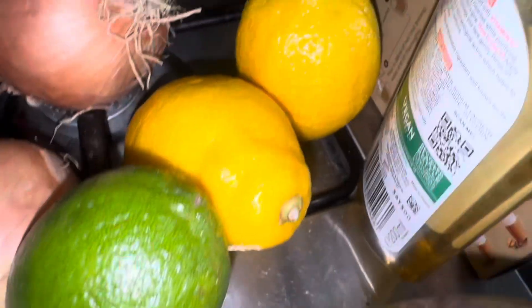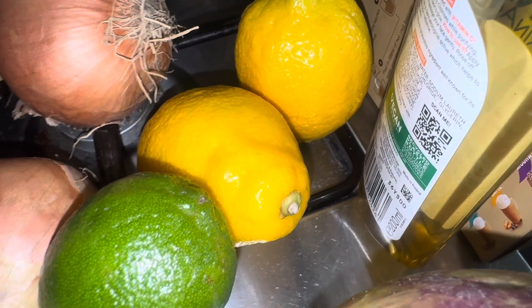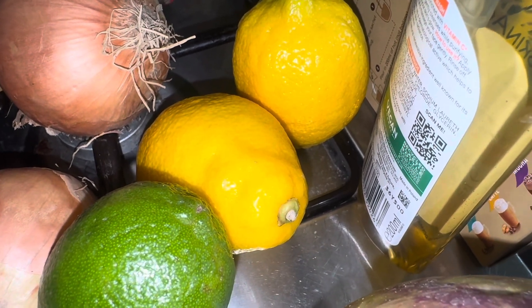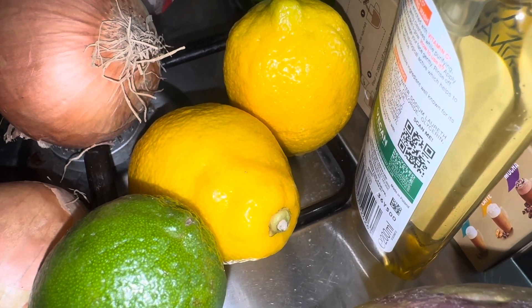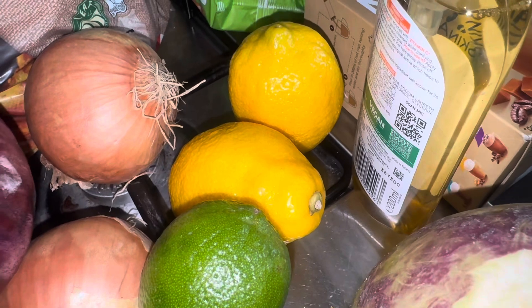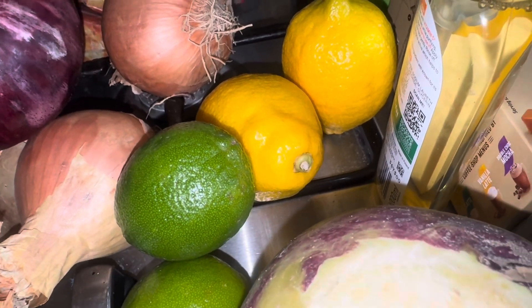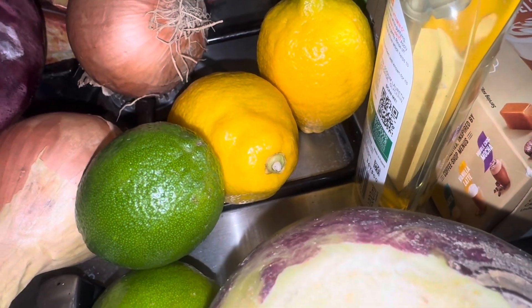I got two limes and two lemons for honey, lemon and ginger. I definitely need it because I've been ill for 10 days. Someone else is quite unwell and I managed to avoid them for most of the week, but today I was in a car with them twice. I feel worse than I have done for the last 10 days, so I may have potentially caught what they've got as well. As soon as I've put my shopping away I'm going to make a honey, lemon and ginger.